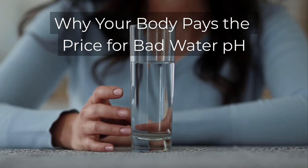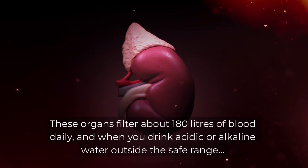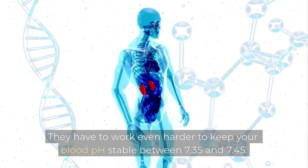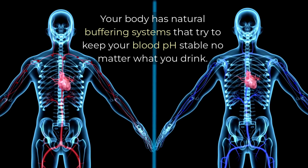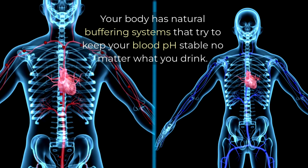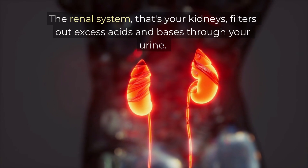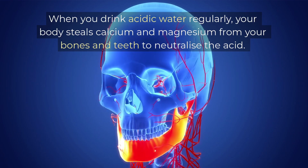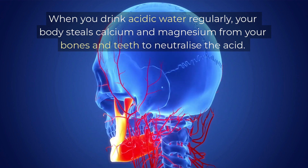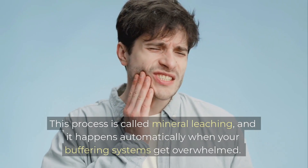Why your body pays the price for bad water pH. Your kidneys work overtime every single day to fix the pH mistakes in your drinking water. These organs filter about 180 litres of blood daily, and when you drink acidic or alkaline water outside the safe range, they have to work even harder to keep your blood pH stable between 7.35 and 7.45. Your body has natural buffering systems — the respiratory system helps by controlling carbon dioxide levels, and the renal system filters out excess acids and bases through your urine. But these systems weren't designed to handle constant pH correction from poor water quality.